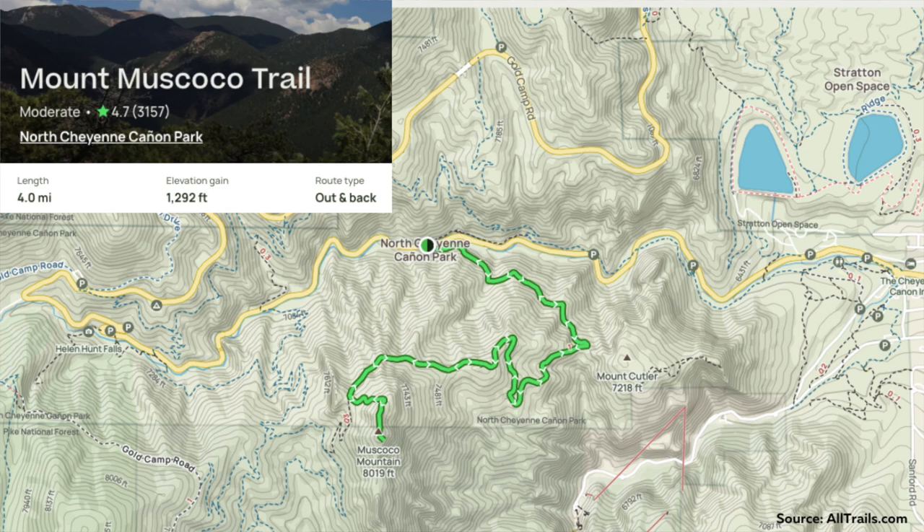The first trail, and arguably one of the most popular hikes in Colorado Springs, is going to be Mount Muscoco. That's located in North Cheyenne Canyon. This trail is about four miles with about 1,300 feet of elevation gain.